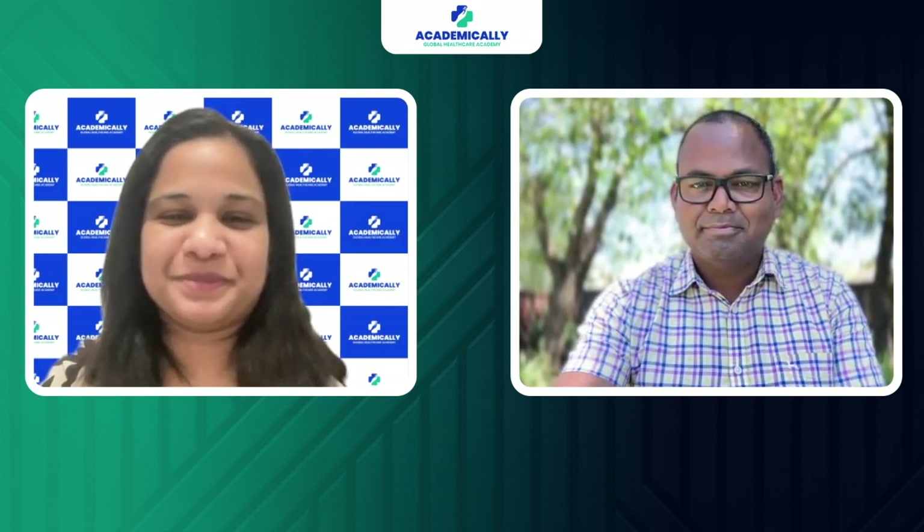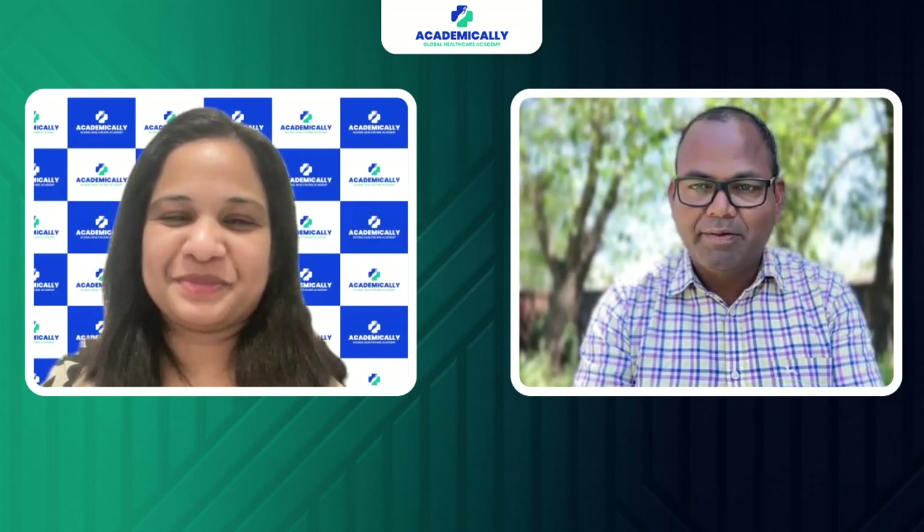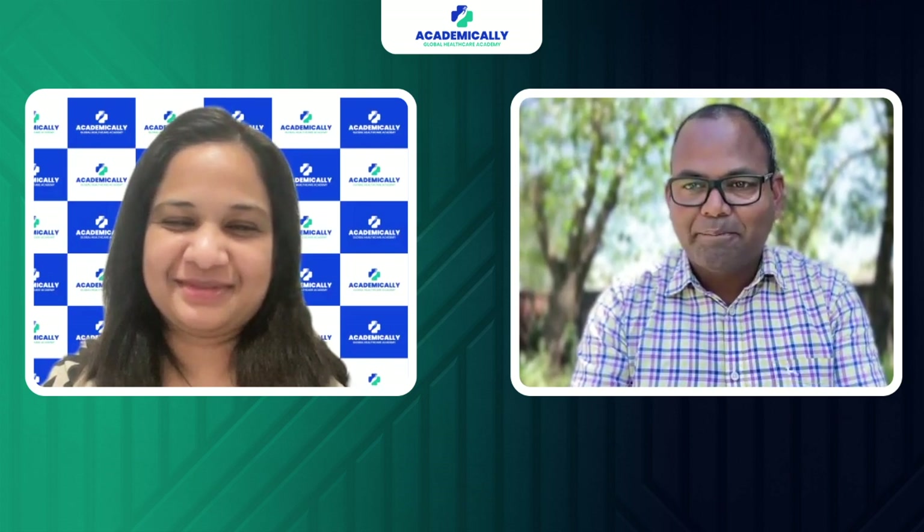That covers the internship overview. If you have any questions please leave a comment and we will try to have another conversation on this topic. Thank you, Tina.